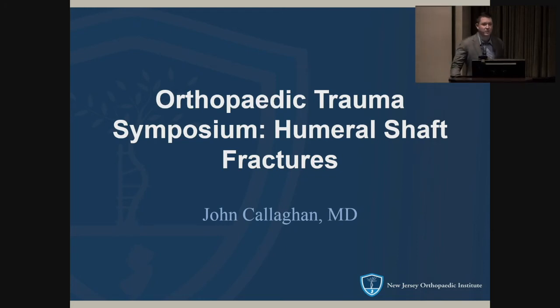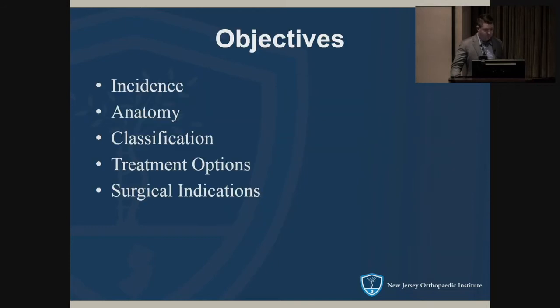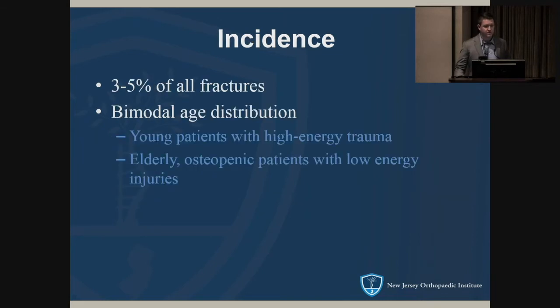Jay Callahan here. We talked about humeral shaft fractures — next moving down the arm, we'll cover the incidence, some anatomy, quickly go over classification, treatment options, and obviously talk about what needs surgery and what doesn't. In terms of incidence, these represent three to five percent of all fractures.